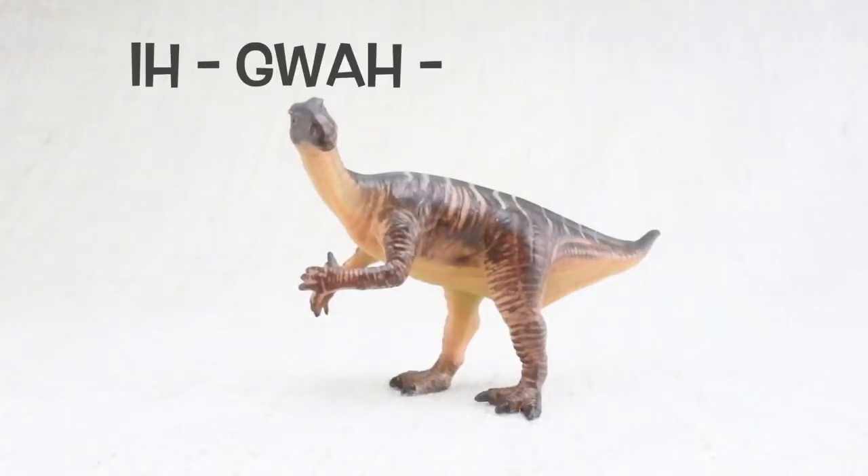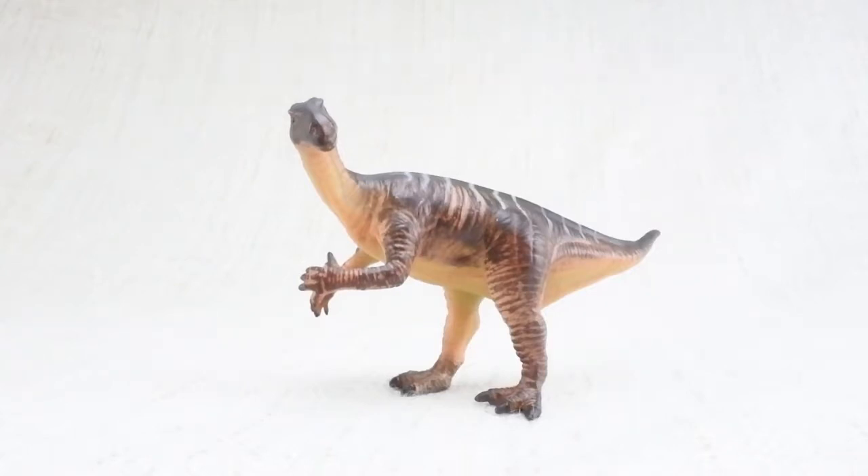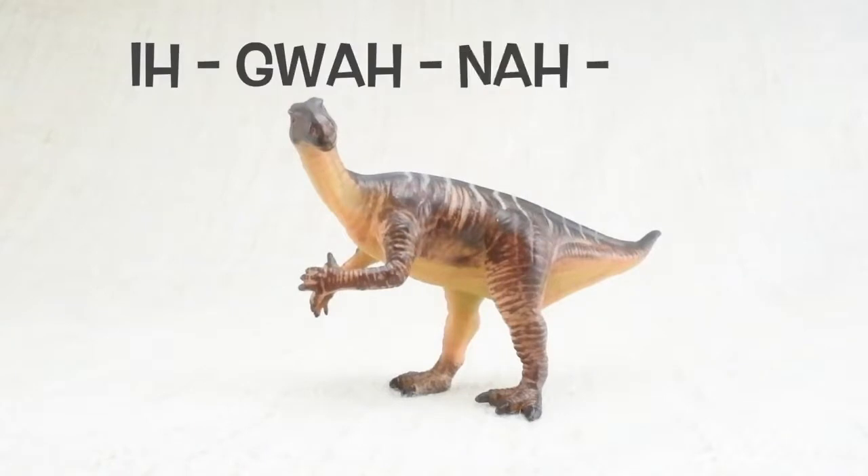I-gua-na-don. How do you say that again? I-gua-na-don.